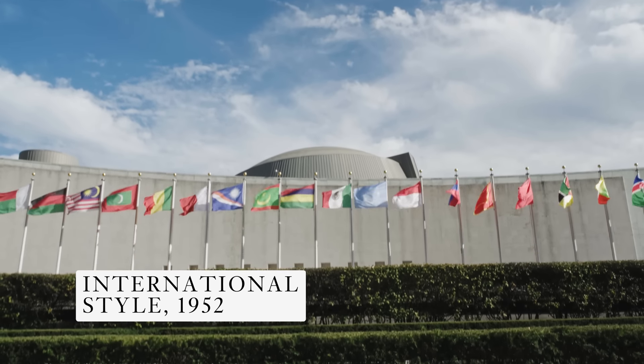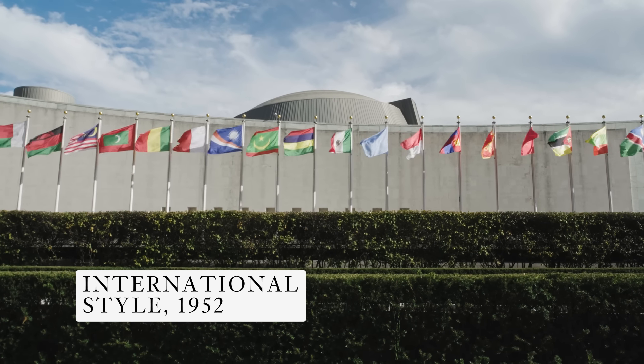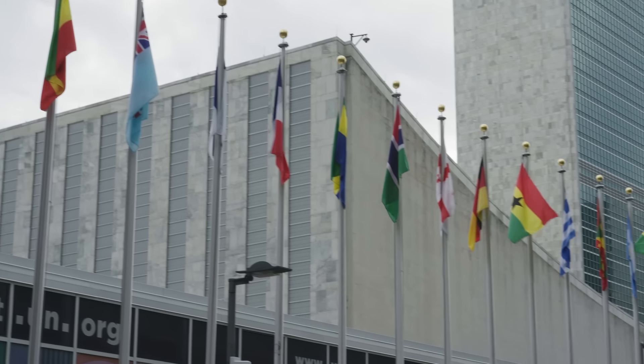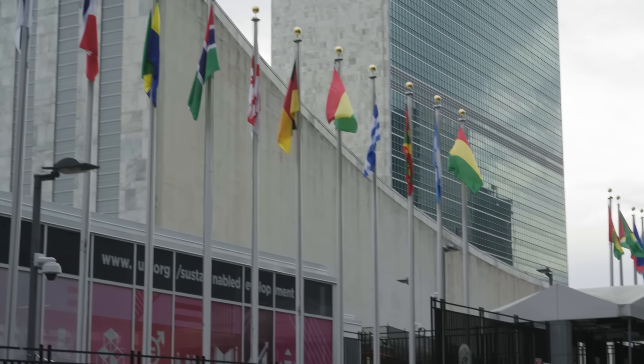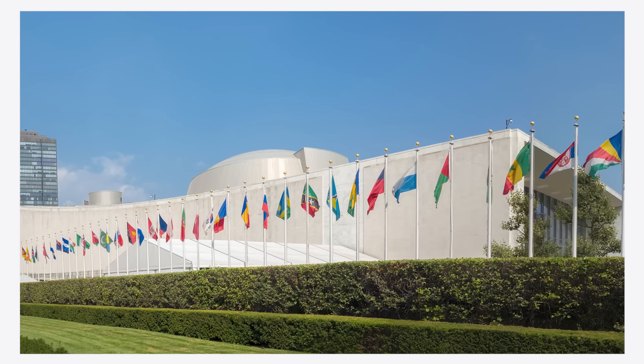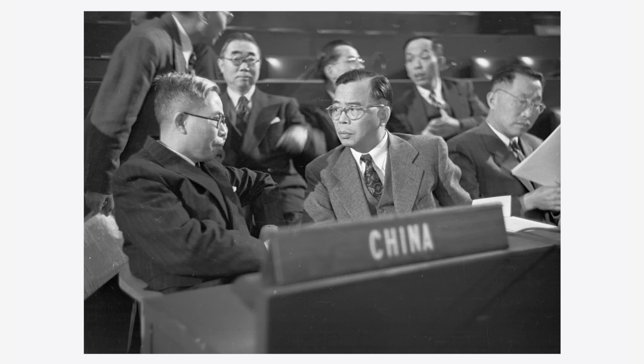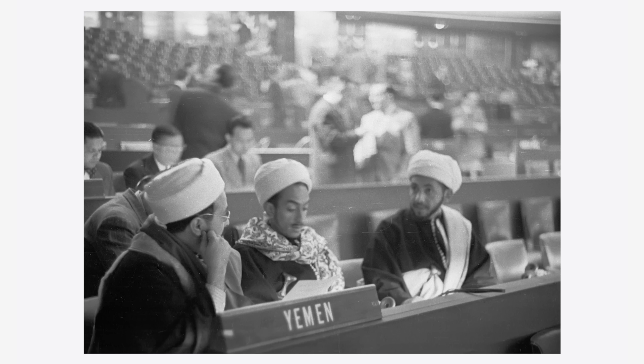Behind me, you can see the General Assembly Building. If the Secretariat is the recognizable face of the UN, by contrast, many people don't even know what the General Assembly Building looks like — and yet this building is the literal home of global diplomacy. Once a year, delegates of the 193 member states gather here under one roof to discuss global issues. In a sense, this makes New York the capital of the world.